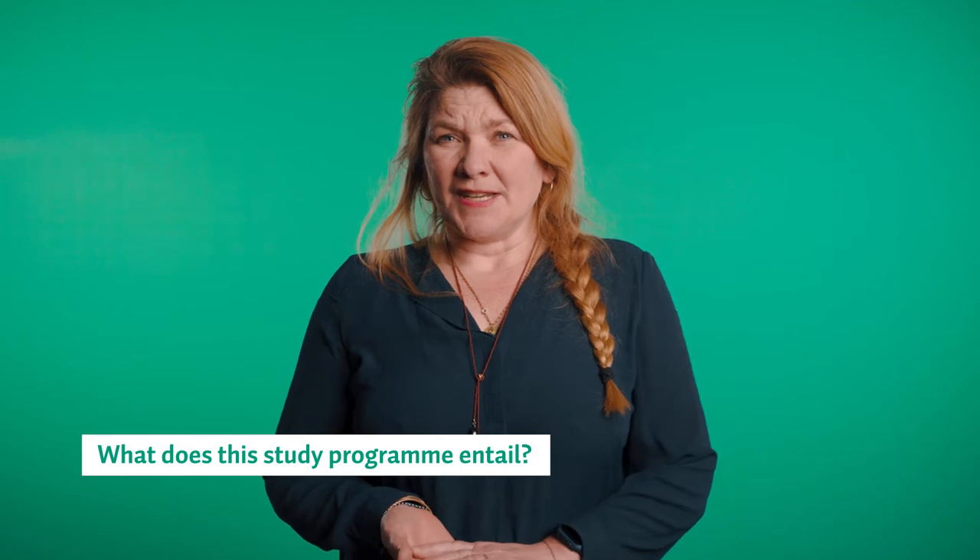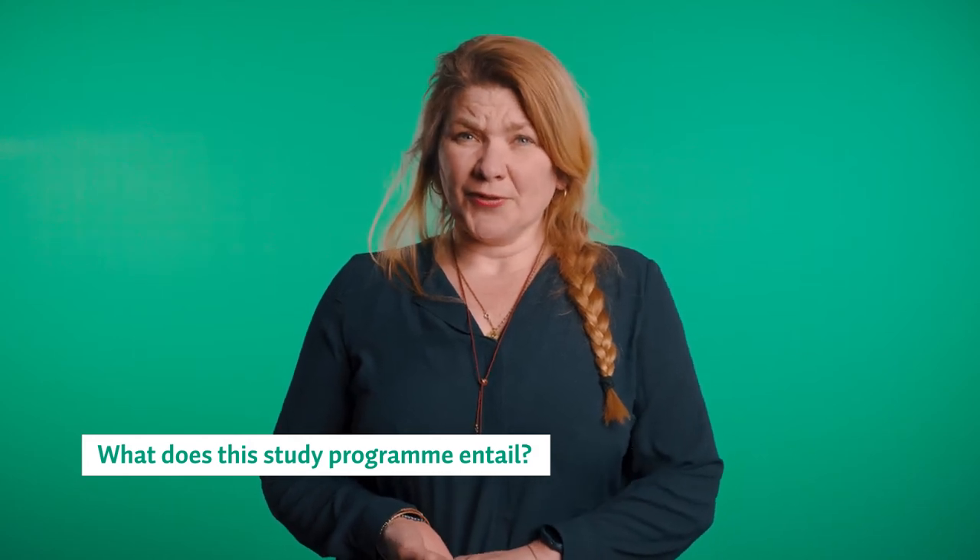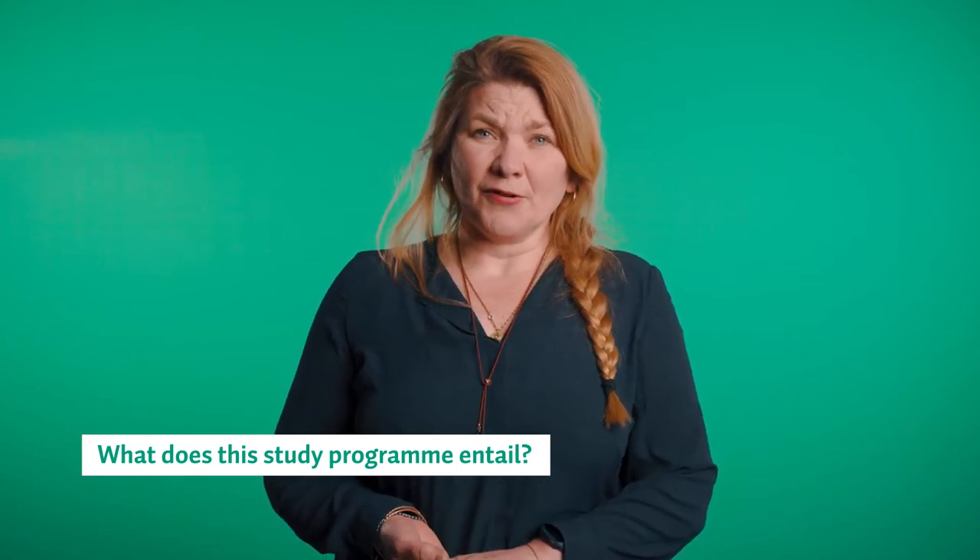This master program allows you to obtain a double degree — one from Saxion University of Applied Sciences and one from the University of Greenwich in London, UK. You can attend without a pre-master, and we offer the program in both a full-time and a part-time mode.